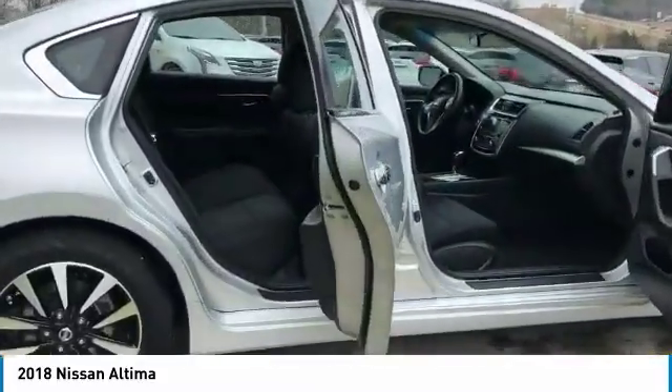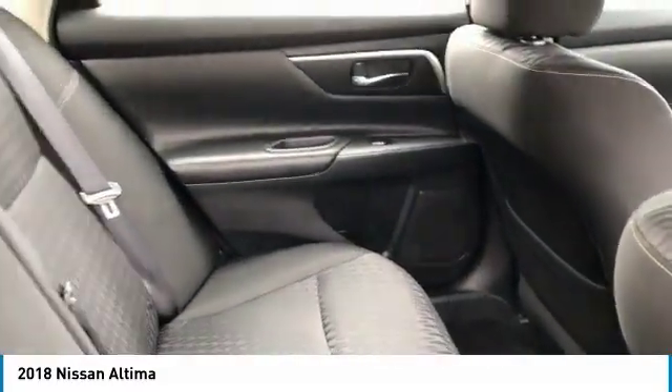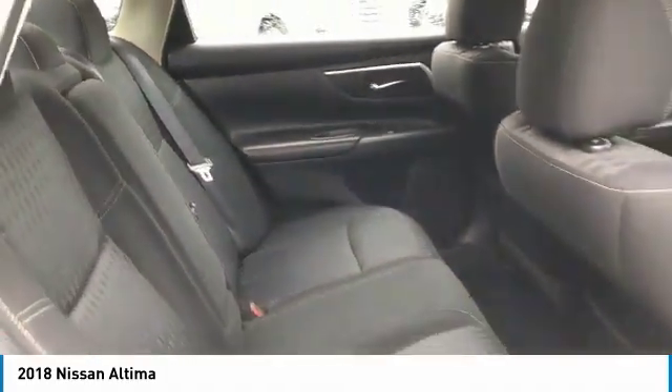Here are some of this vehicle's great options: aluminum wheels, traction control, daytime running lights, remote keyless entry, fog lights.